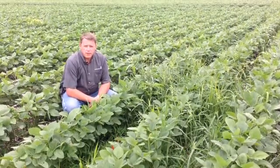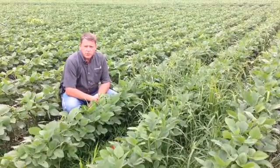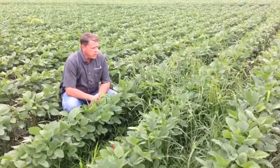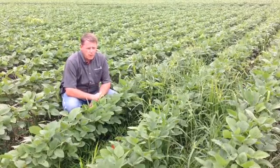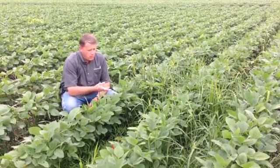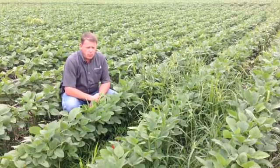I'm Troy Kazire with the Monsanto Learning Center here in Monmouth, Illinois. We're going to talk a little bit about weed competition here today. These weeds in this plot obviously are going to have a significant impact on both yield and profitability. Weeds are competing with the crop for water, for sunlight, for nutrients, and other resources.